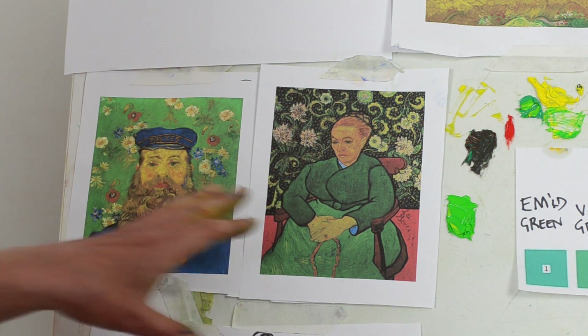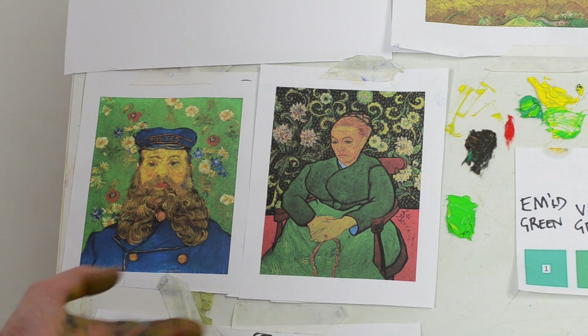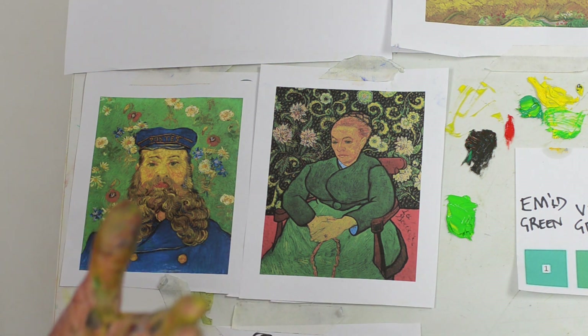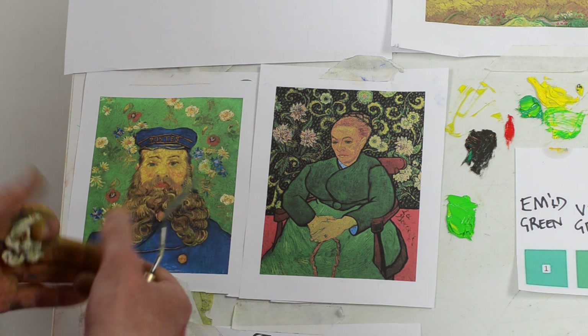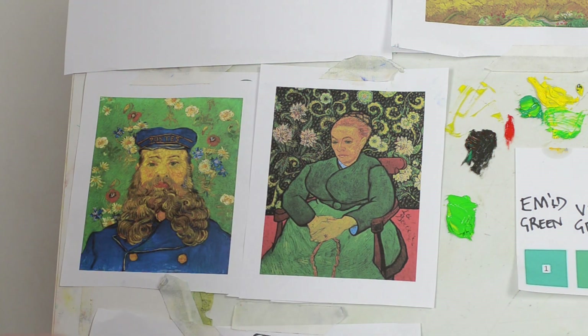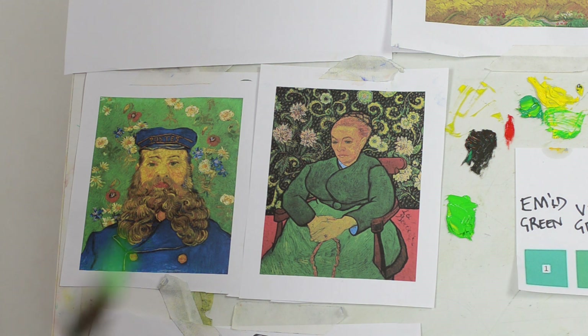How conscious was Van Gogh of this? I personally think he was very aware. Knowing how much white to put with the paint, how much blue, how much red, how much green — all of that becomes intuition. But in my view he definitely had an awareness of the science of colour, and he wasn't the only painter at that time to do so.